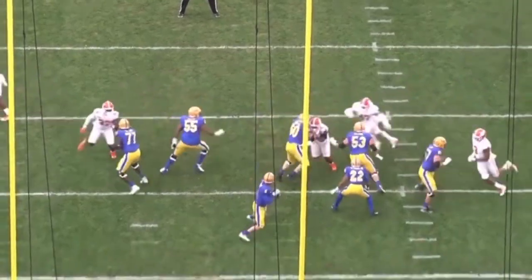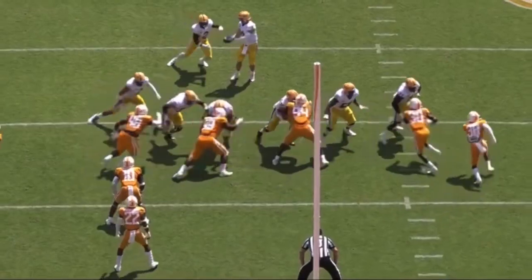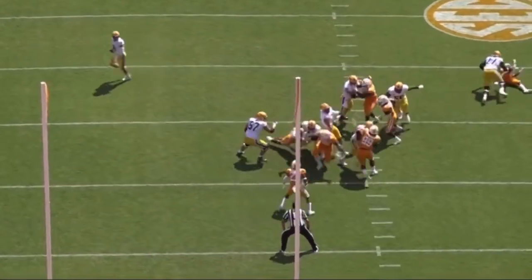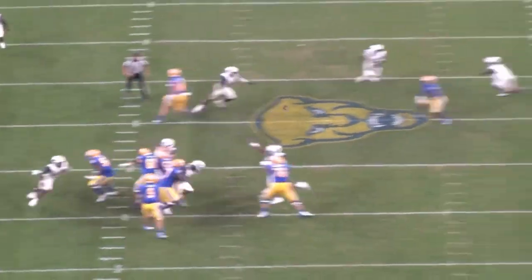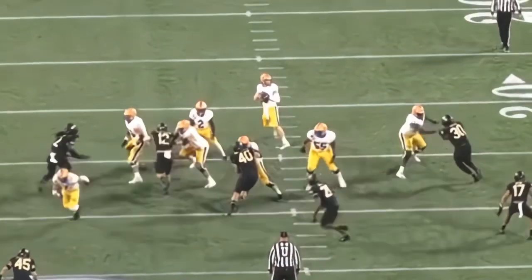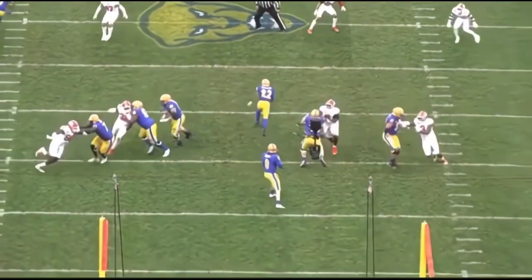The New York Jets came into the 2023 draft with a lack of depth at the offensive tackle spot. They remedied that with the 120th overall pick, taking Carter Warren, the OT out of Pittsburgh. Let's take a look at his film together, and I'll show you why the Jets have one of the most pass-pro-ready tackles in the draft, despite the injuries.